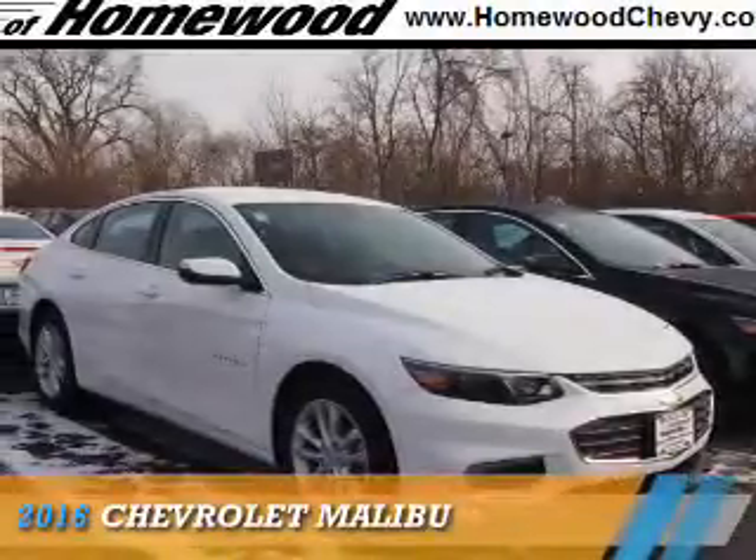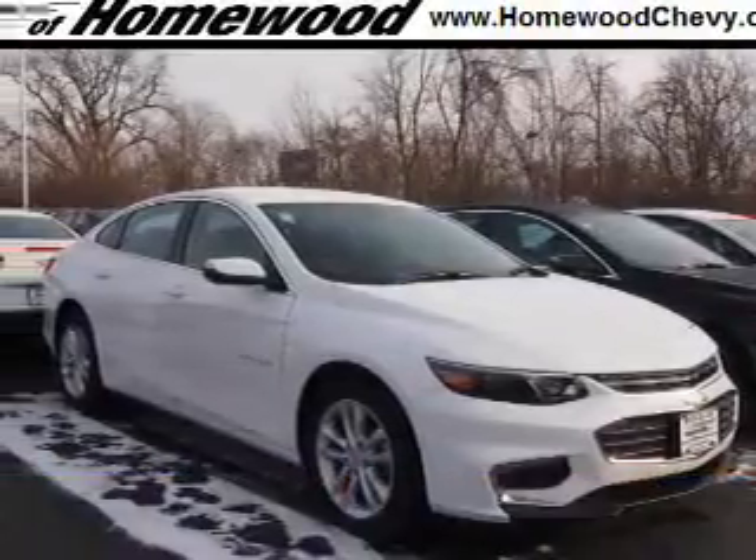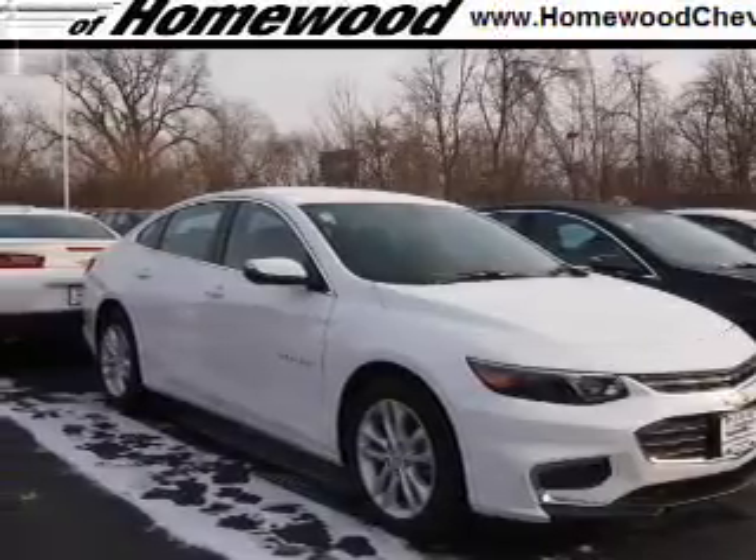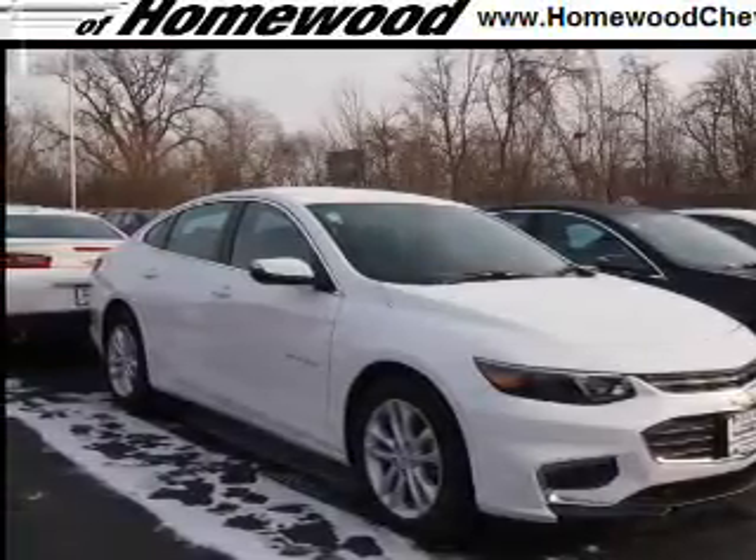Presenting the 2016 Chevrolet Malibu. It's powered by front wheel drive, a 1.5 liter 4 cylinder engine, and an automatic transmission.